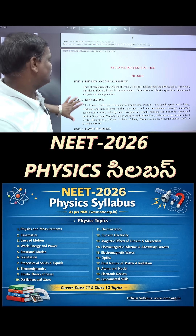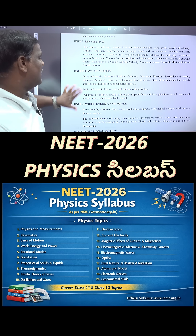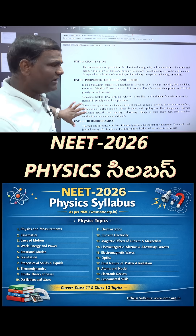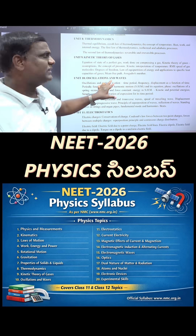The physics syllabus includes: Physics and Measurements, Units and Dimensions, Kinematics, Laws of Motion, Work Energy and Power, Rotational Motion, Gravitation, Properties of Solids and Liquids, Thermodynamics, Kinetic Theory of Gases, Oscillations and Waves.